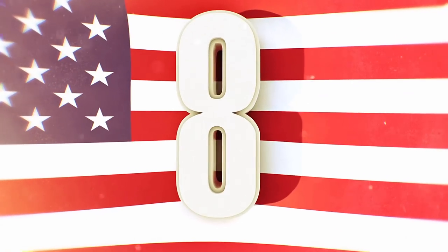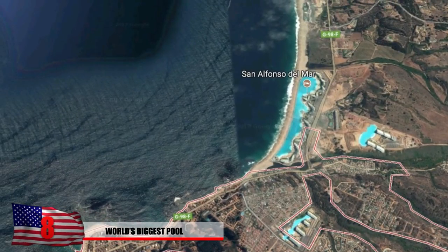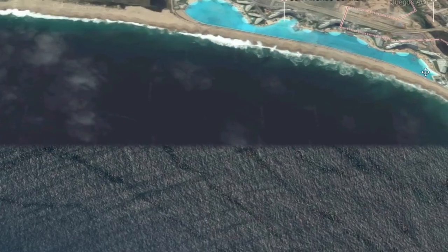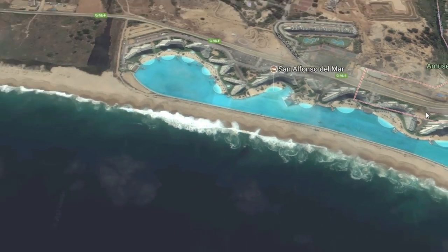Number 8: World's Biggest Pool. It's summertime and we all need a refreshing way to cool off. The world's largest pool is located in the country of Chile. It seems a little redundant to build the world's largest pool right next to the ocean, but they certainly went for it. At least this way you can enjoy the Pacific Ocean without having to worry about jellyfish, big waves, sharks, or radioactive water. It costs around $400 million a year just to maintain.